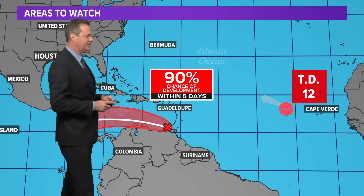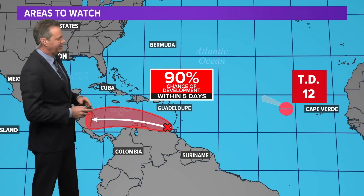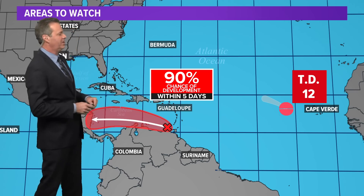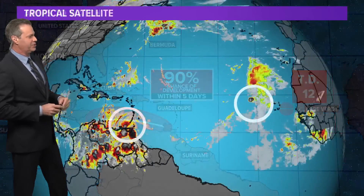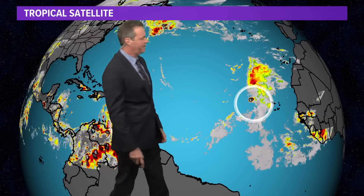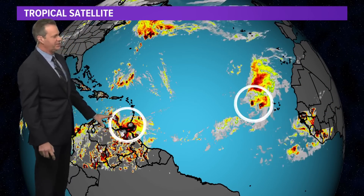TD number 12 is still just that — TD number 12 — and it's forecast to stay that way. So the next name on the list is Julia, and it's looking likely that this will be named Julia if it does develop. The Hurricane Center on this Wednesday evening is now up to a 90% chance that it does develop.